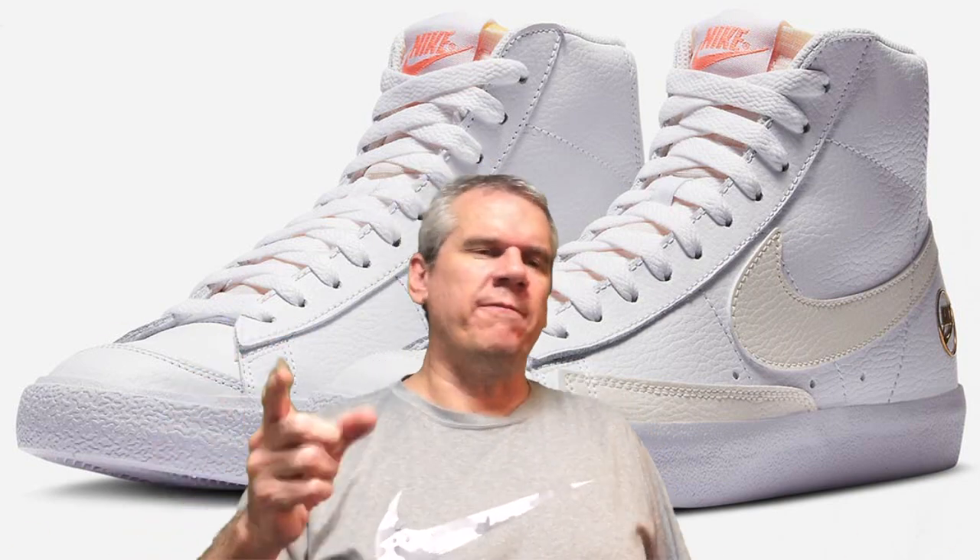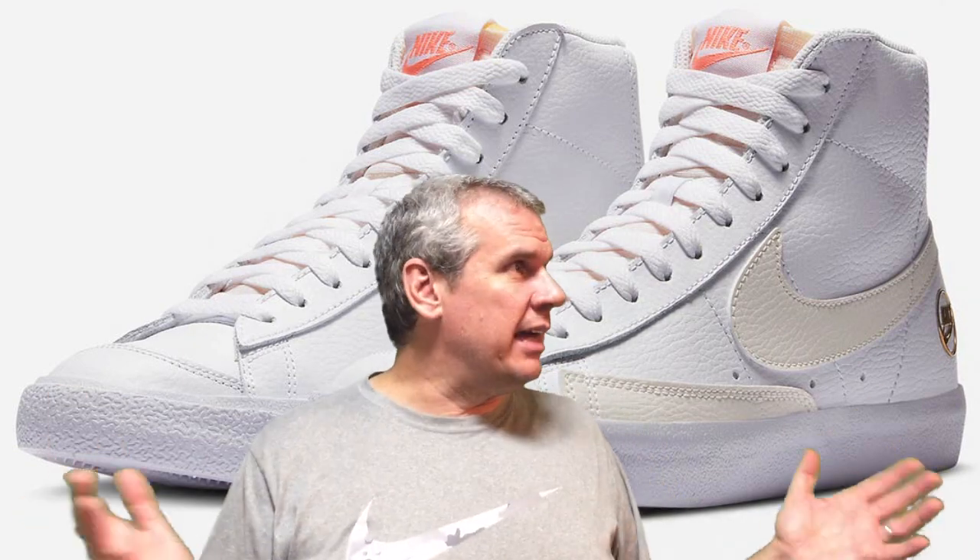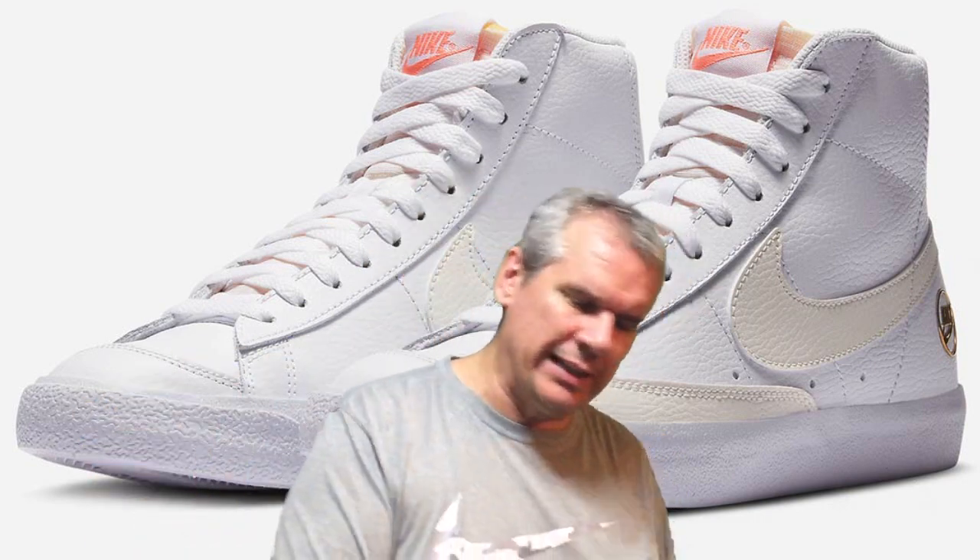Hey guys, how's it going out there today? Hope you're doing fantastic. Things are going great here in Tokyo, Japan, except tomorrow I'm back at work. It's been a long time coming — months and months. We had a few days back at work and then off for summer again. Tomorrow it's back in for the long haul, and I don't know what that's going to do to the channel. It's already after midnight on Tuesday night and this video is for Wednesday evening.